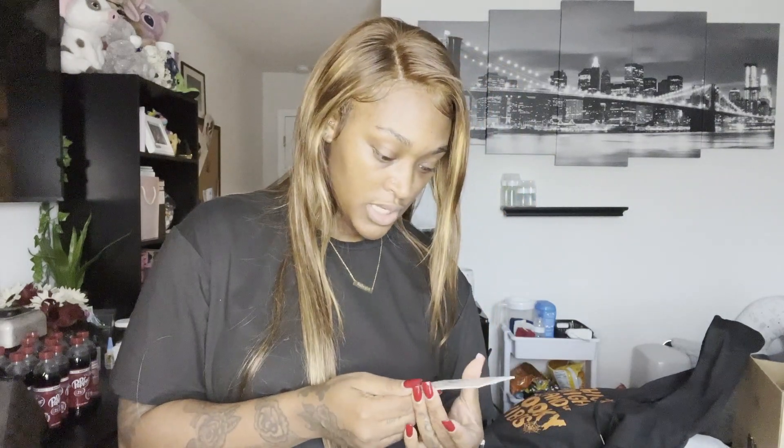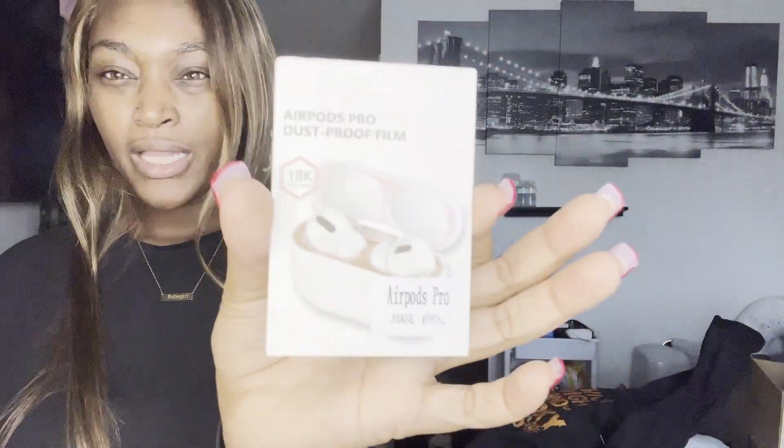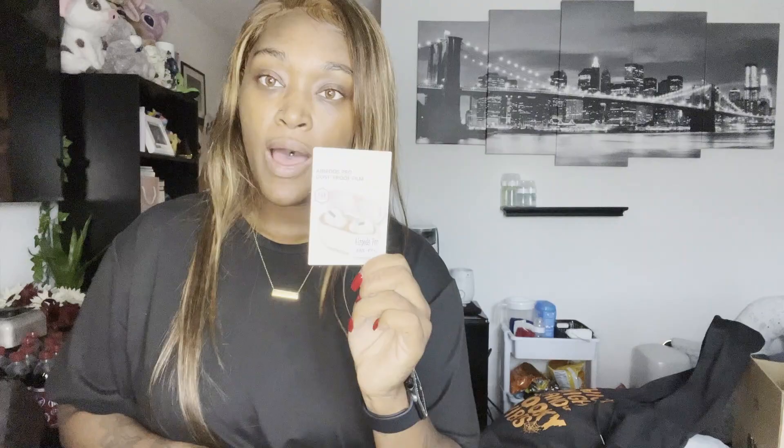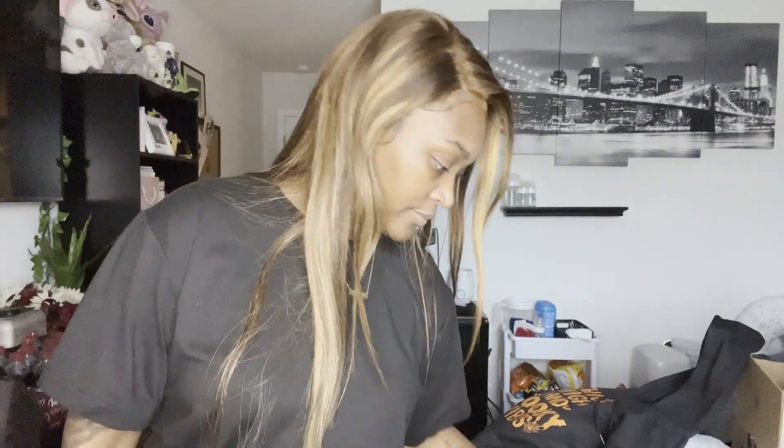The next thing I got is this dust-proof liner type thing for my AirPod Pros. Airpods get dusty and dirty, and this is to keep dust from getting into the little nooks and crannies that are so incredibly difficult to clean. Really excited about that.